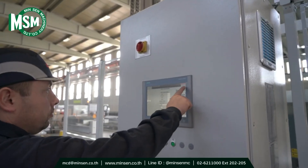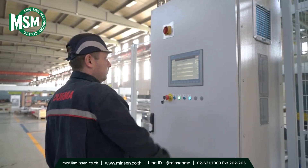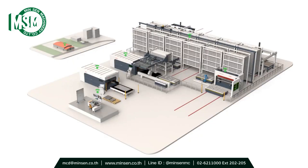When a problem occurs in their machines, they receive a notification and only go to the machines at that moment. They do other jobs waiting in the production line in their free time.